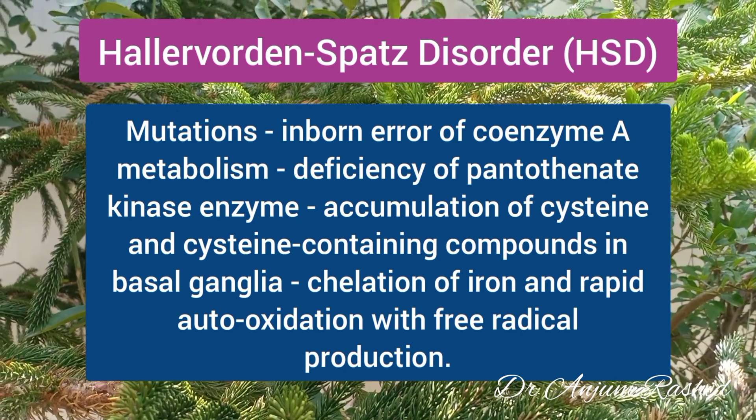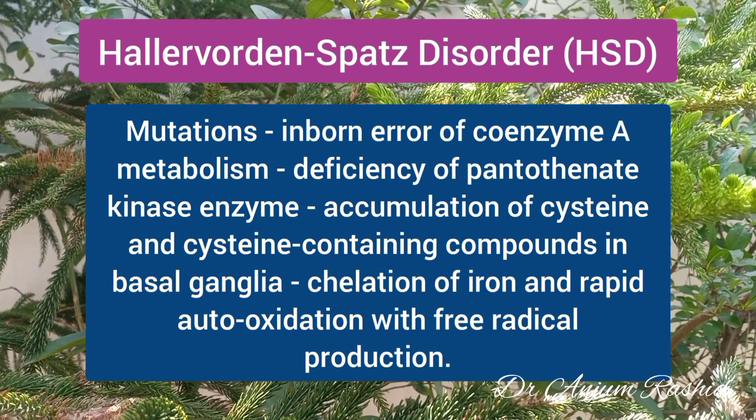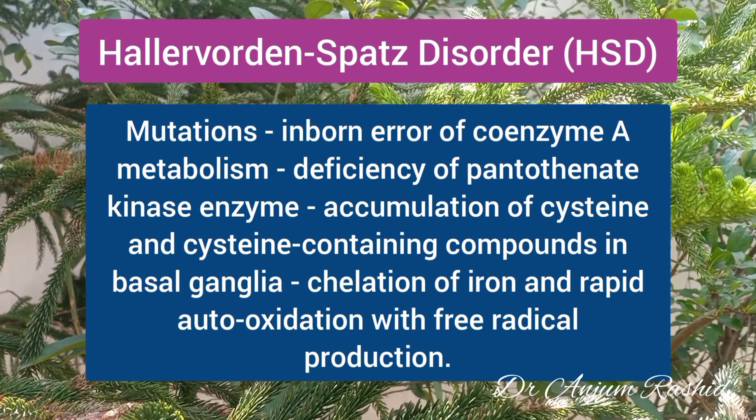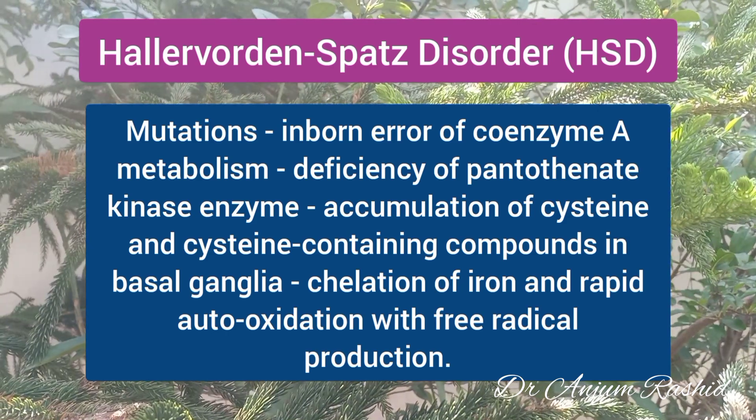This causes chelation of iron in the globus pallidus and other basal ganglia components. There is also rapid auto-oxidation of the cysteine in the presence of iron, with subsequent free radical production.